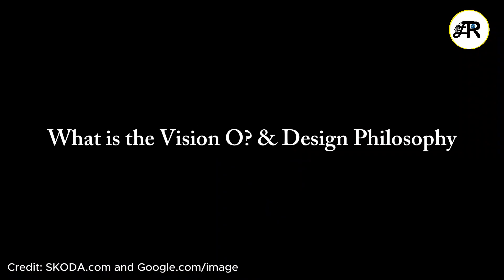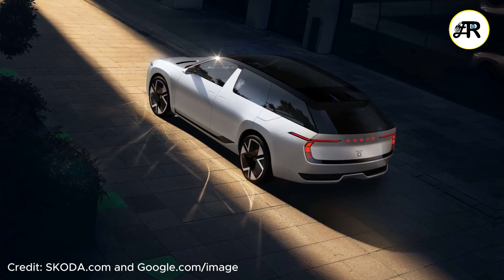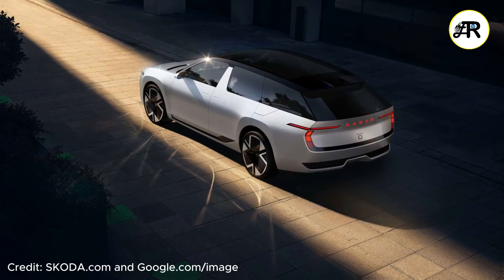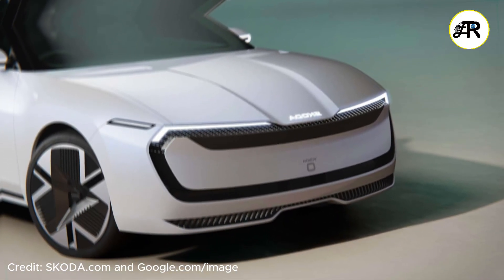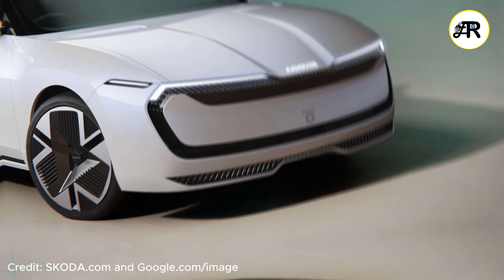So what is the Vision O and what's the design philosophy? The Vision O is Coda's concept car revealed at the Munich Motor Show in September 2025. It previews Coda's future in electric estates — think a next-generation Octavia or Superb Combi in EV form. The design language is a modern, solid evolution: minimal, sharp, clean, with strong functional roots.